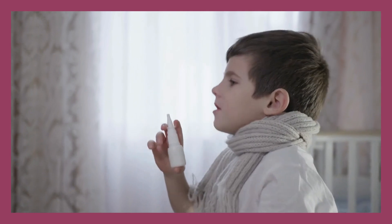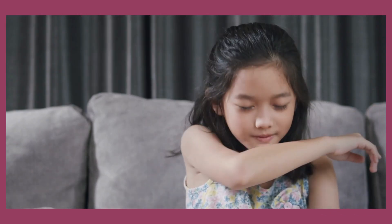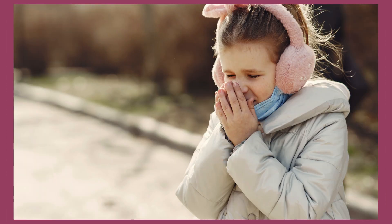5. Using nasal saline drops may loosen mucus and encourage sneezing, helping clear the nose by sneezing the secretions out. Talk with your healthcare professional if needed.